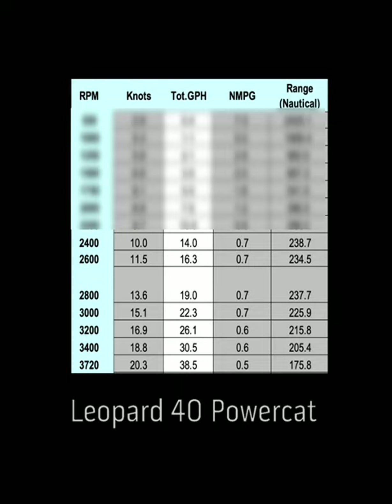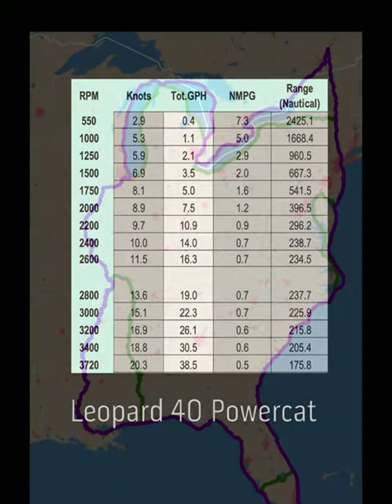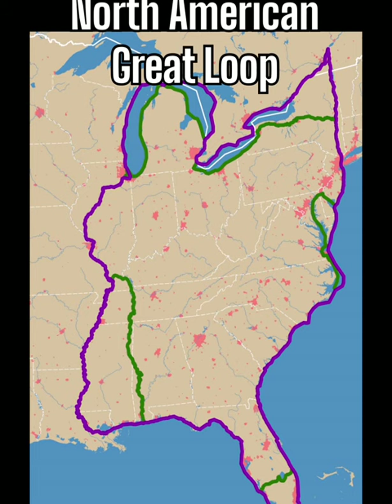She'll linger at 0.7 nautical miles per gallon all the way down to 2,400 RPM and 10 knots. That's where her 370 gallon fuel capacity will carry her for 238.7 nautical miles while still keeping a 10% reserve in the bank. That's why we're seeing more and more of these yachts in the Great Loop.